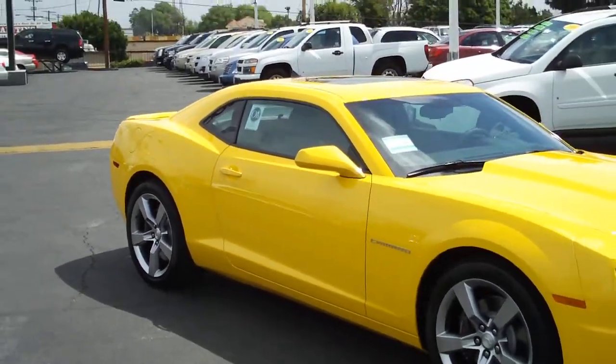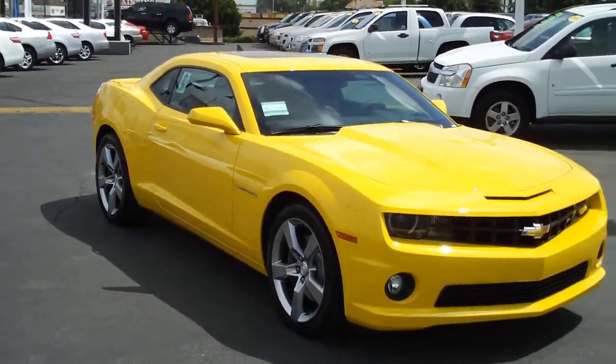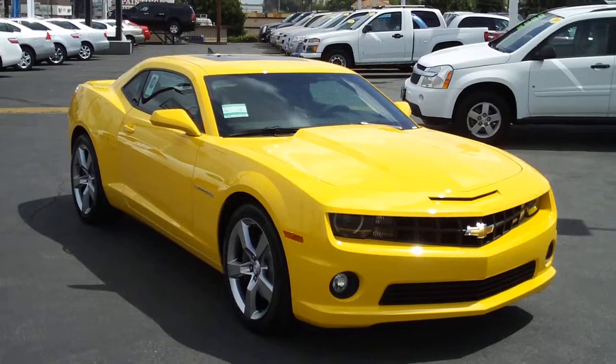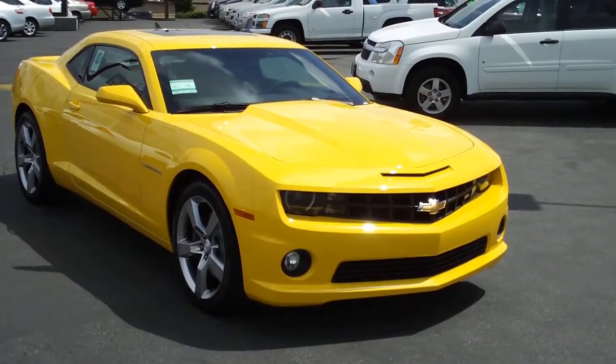High performance Pirelli tires. This vehicle has a performance tuned suspension with competitive mode. There's independent rear suspension with fully adjustable cambers for agility.